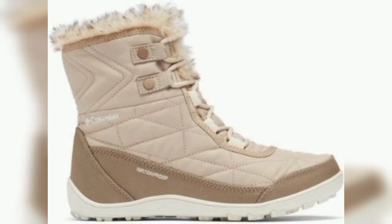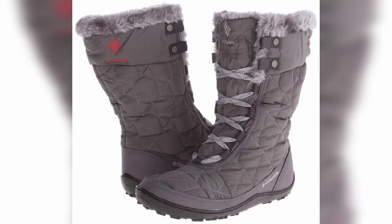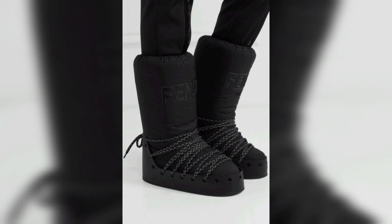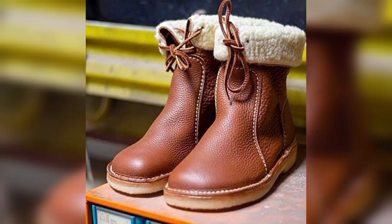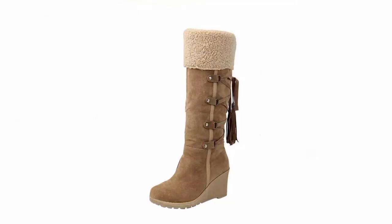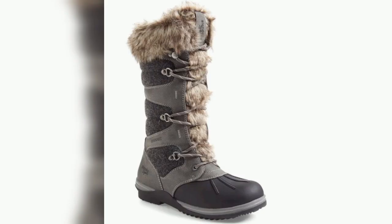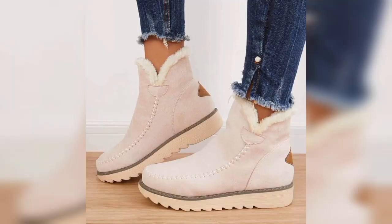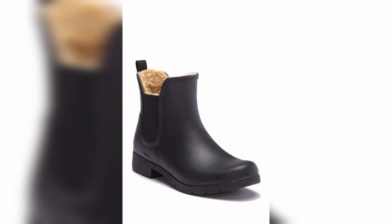Snow boots keep your feet warm in winter, helping to prevent weather-related foot conditions. Winter boots are warm because of their insulation, boot liner, and layers. Snow boots can withstand all that nature may bring during winter. However, snow boots are likely a bit heavier than other pairs of shoes, and this extra weight can lead to pain in your knees, hips, and other joints.